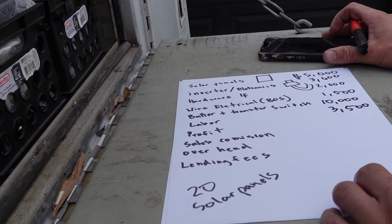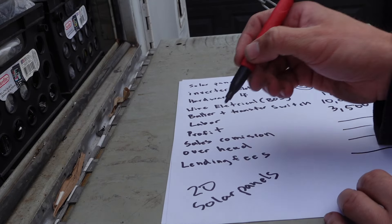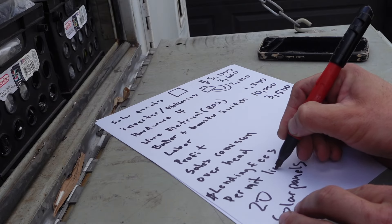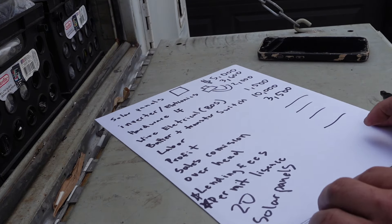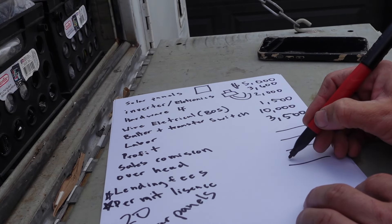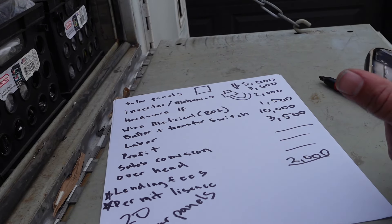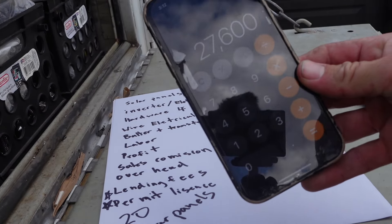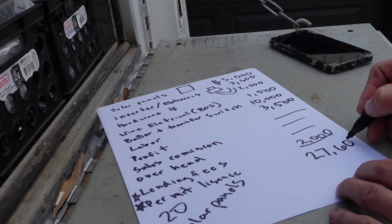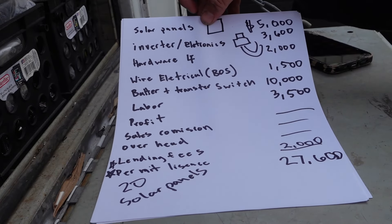Leaving profit, sales commission, and overhead blank for now, and adding permits and licensing — which might be several thousand dollars to pull the permit, get the net metering agreement, licensing, and insurance — I'll put about $2,000. Adding all the hard costs together for a solar panel system with a battery comes to approximately $27,600.